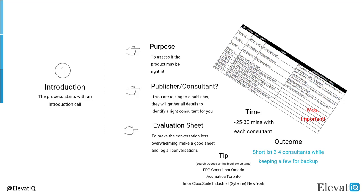Once you are connected with an ERP consulting company, the intro call with them would assess if the product they represent could work for your business processes. This call would be short, with 25 to 30 minutes with each consultant. To make the process less overwhelming, make a list with columns such as ERP consultant, product they represent, the stage, and secondary research. Sometimes the consultant would carry multiple products, so if you consider more than one product through a consultant, you may want to have two rows for such consultants.